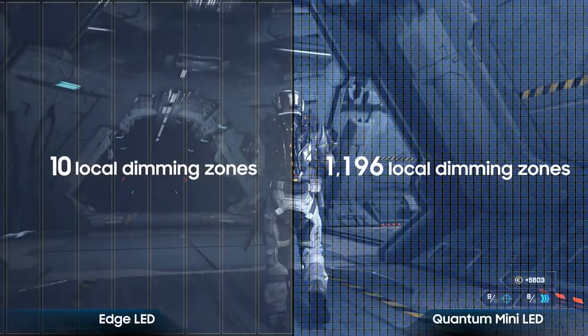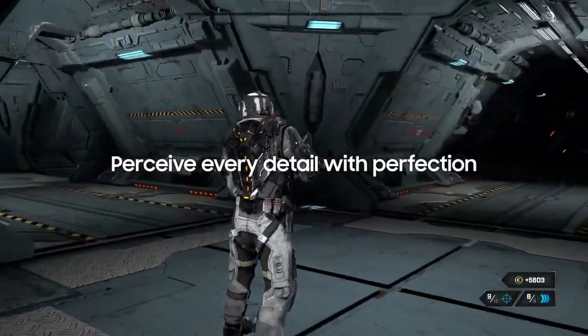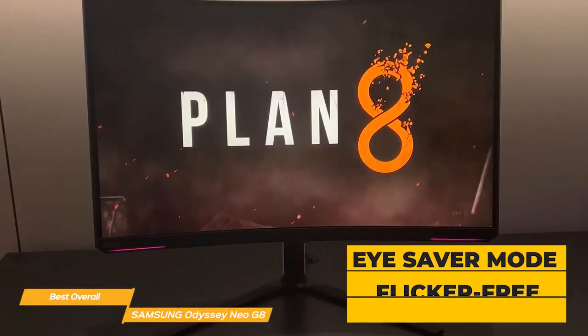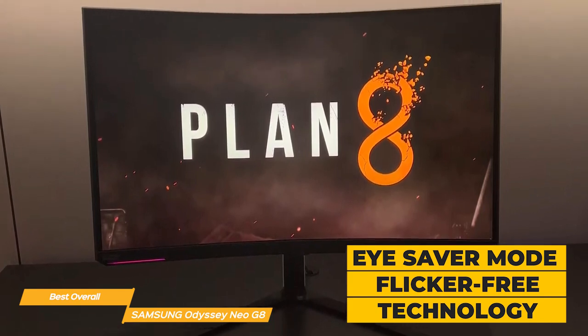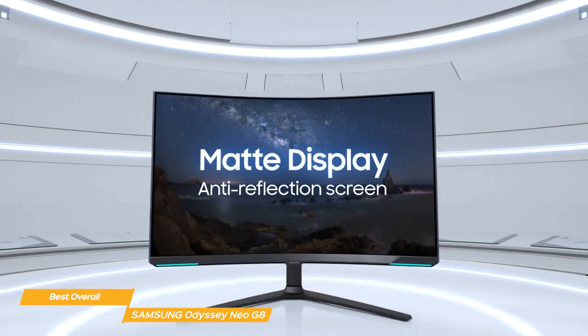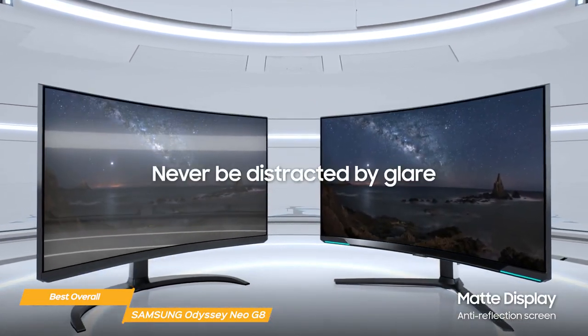It also has 1,196 local dimming zones so the picture can be even further refined. And don't worry about eye strain — the Odyssey Neo G8 has an eye saver mode that actively reduces blue light emissions, plus flicker-free technology which helps reduce eye fatigue during extended use. The matte screen absorbs artificial and natural light so you can stay focused on the task at hand.